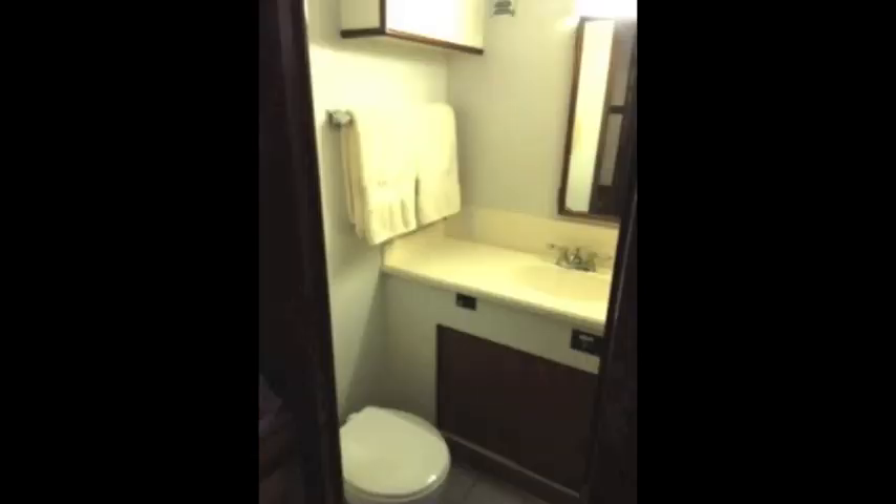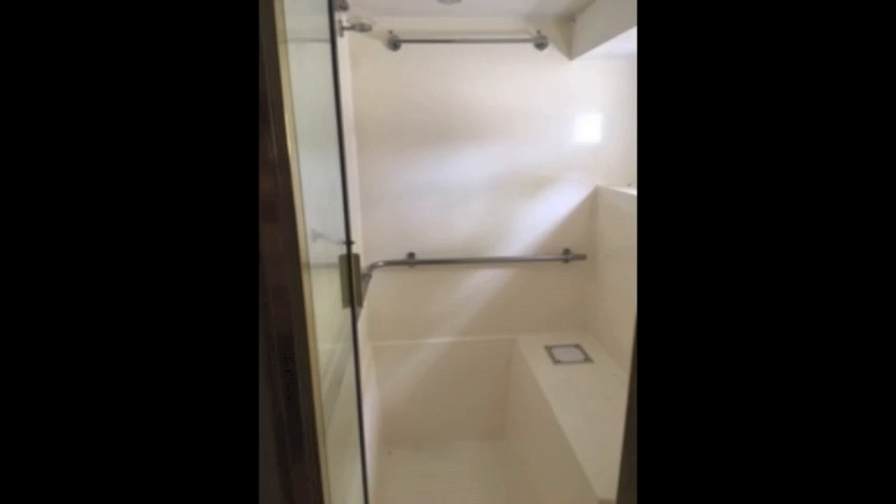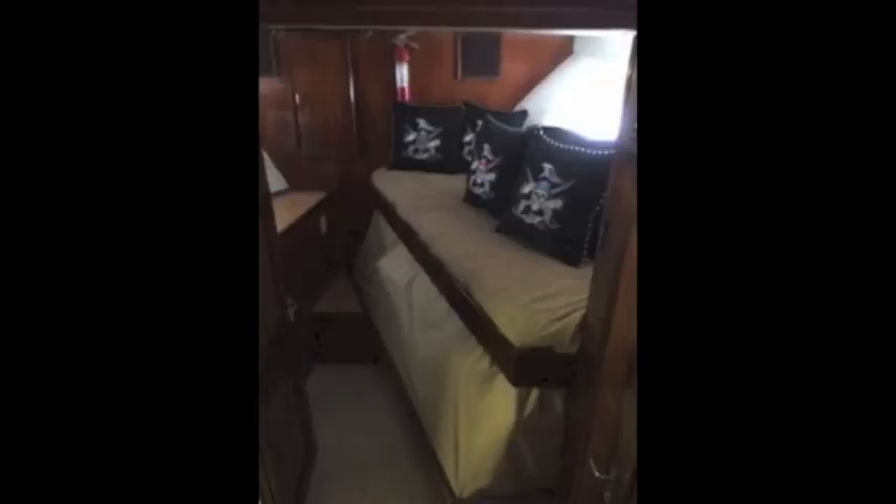It's a big master cabin — classic Hatteras, full width, lots of room. Nice bath. It's got a custom shower and bathtub that two people can take a nice tub or shower in.